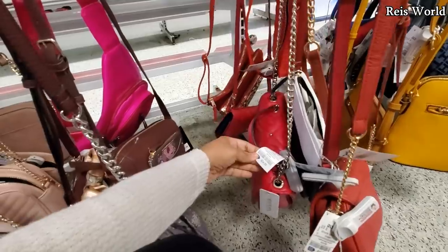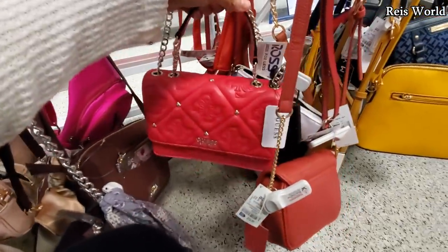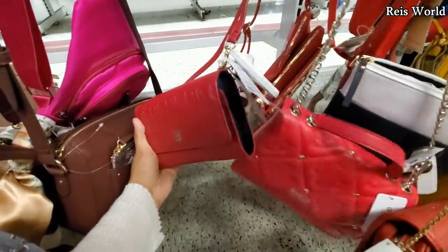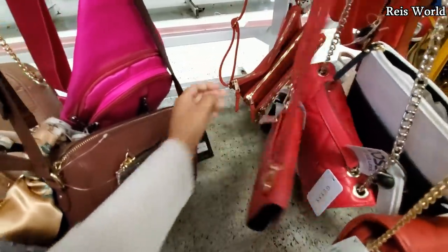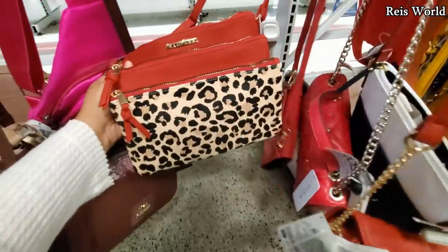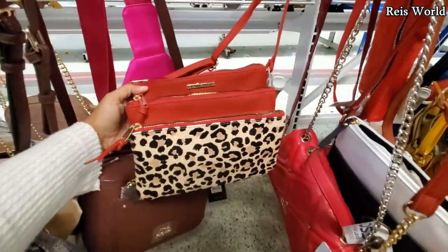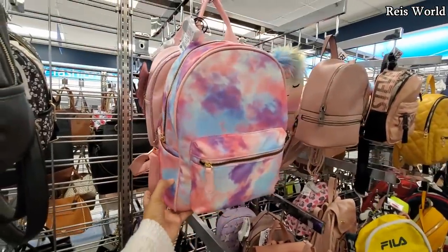I've seen this one in Dillard's — I believe in Dillard's it was about 65 or 75. Here it's 35 dollars. That is different — Tommy wristlet crossbody, 17. And we have more Rampage — kind of looks like Juicy Couture a bit — only 13.